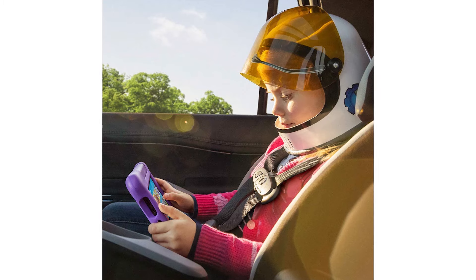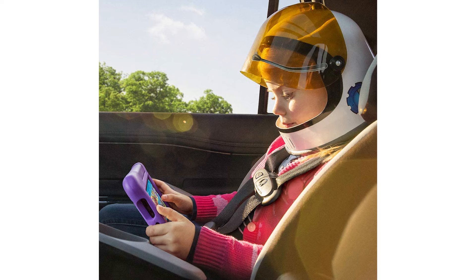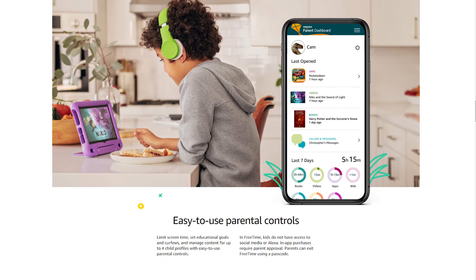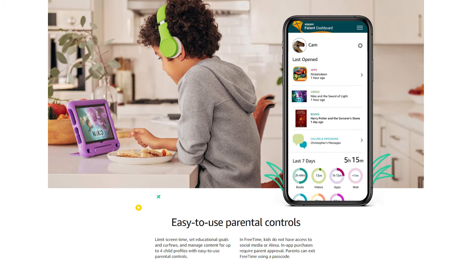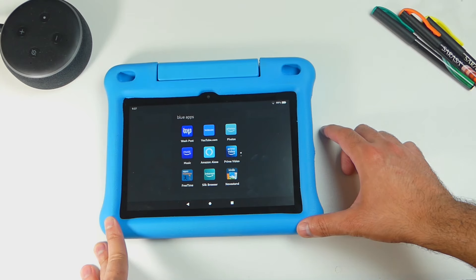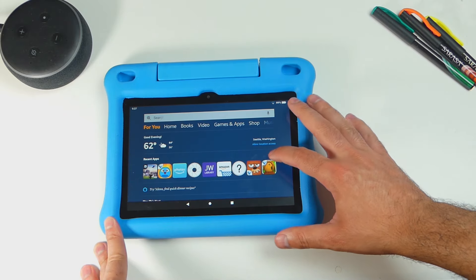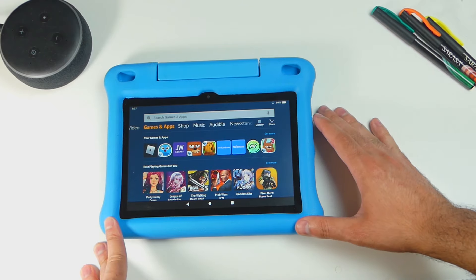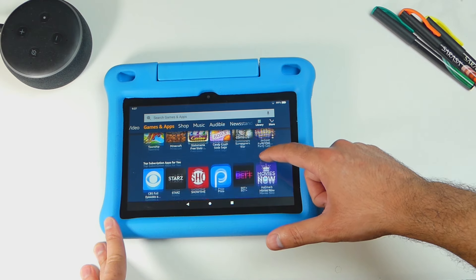You can also update the child's profile and give them access to even more content like Netflix and Minecraft. With these three tablets, you also have access to parental controls, where you can limit the amount of screen time your child has, as well as manage the content that is on these tablets. And because these tablets are technically just regular Fire tablets, you can exit the Free Time application with a parental pin and have access to all of Amazon App Store applications like Zoom, a web browser, and much more.